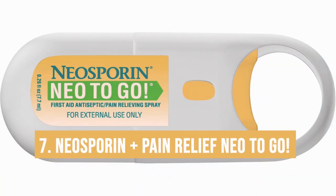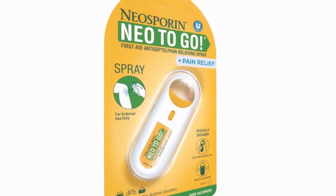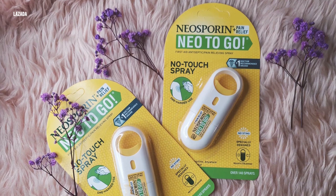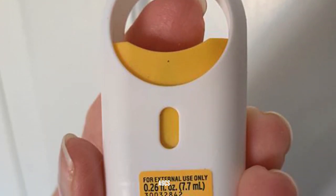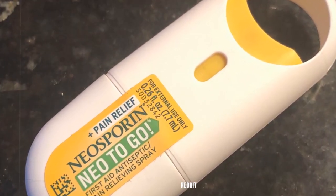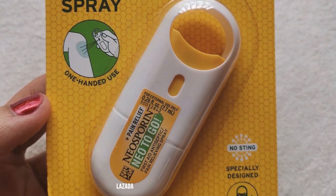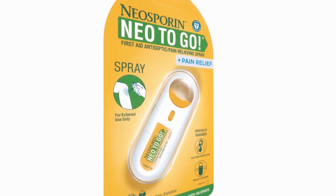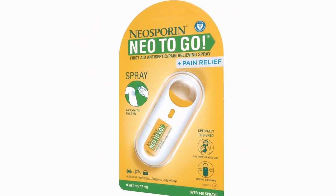Number seven: Neosporin Plus Pain Relief Neo to Go. This is the portable first aid essential. It's small, convenient, and works fast — effective on playground scrapes and kitchen accidents alike. It's easy to spray on and the pain relief is immediate, which any crying toddler will appreciate. The compact size fits in any bag or glove compartment. The only con: it's a spray, so be careful it doesn't go near the face. But for quick and hygienic first aid, it's a must-have in any parent's arsenal.